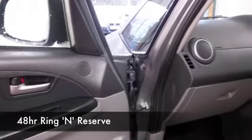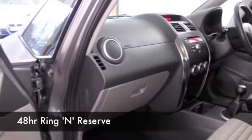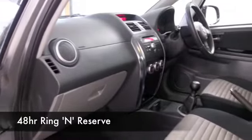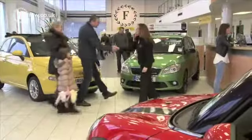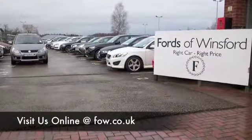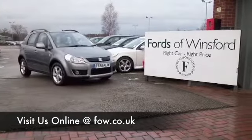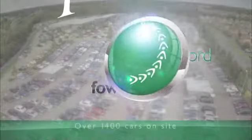Don't forget you can ring and reserve — we'll hold the car for you for up to 48 hours until you can get here, no deposit, no obligation. If you want to part exchange your existing car or you'd like us to arrange finance, no problem. Bring your licence with you, have a test drive, and discover this great car for yourself at Fords of Winsford.